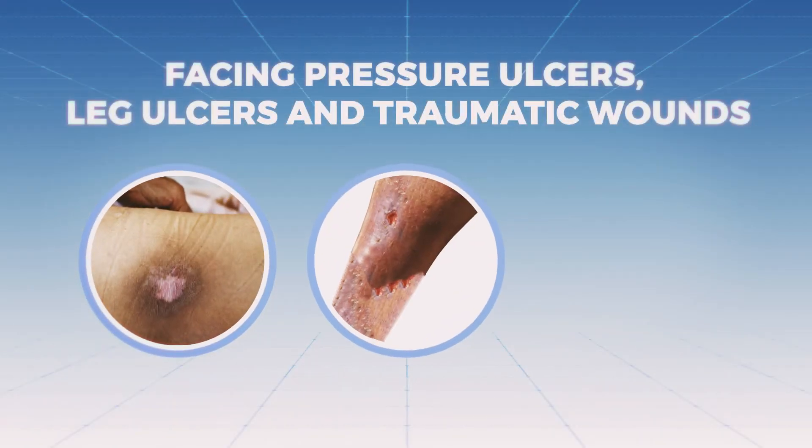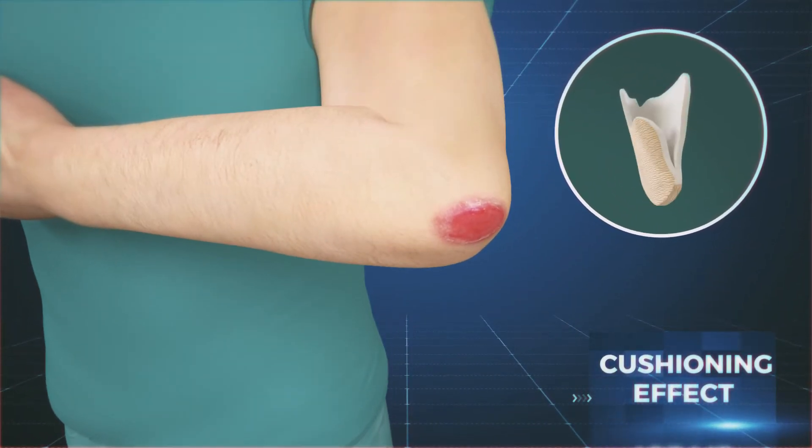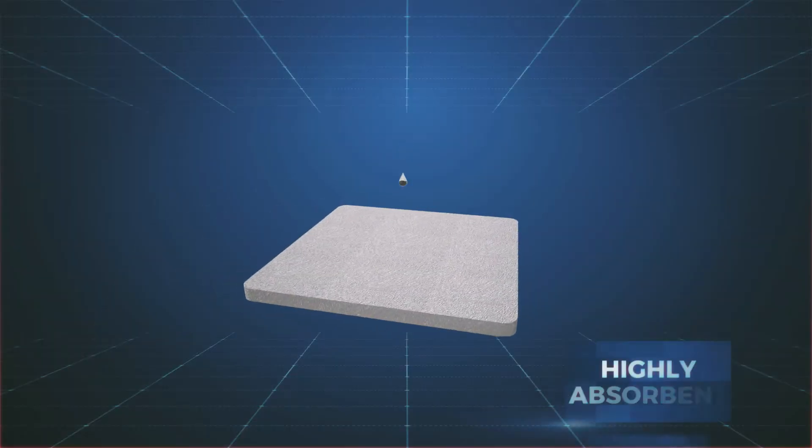Facing pressure ulcers, leg ulcers, and traumatic wounds, you would need a dressing that provides a cushioning effect and is highly absorbent.